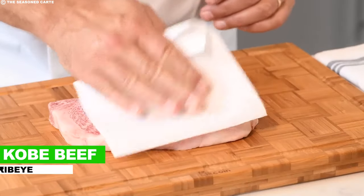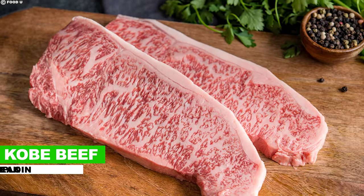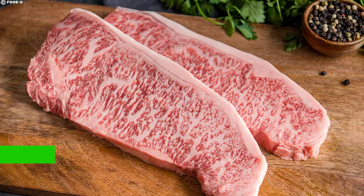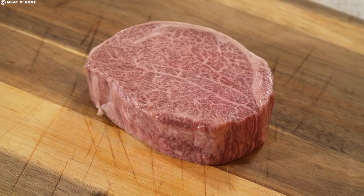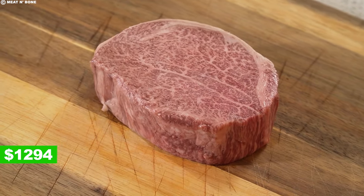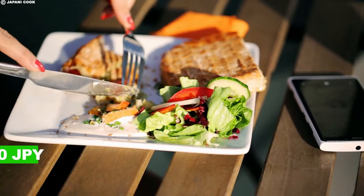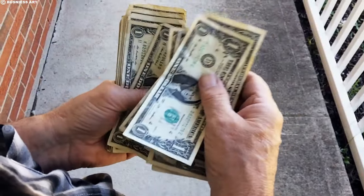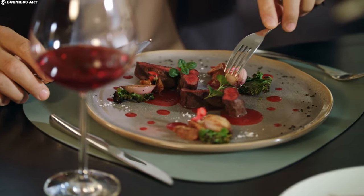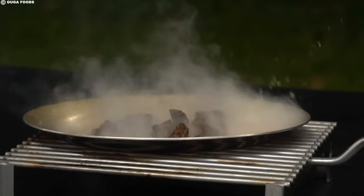A Kobe beef ribeye steak with rich marbling may command a staggering $349. Similarly, a Kobe beef strip loin steak could be priced at $329, while a Kobe beef filet mignon may range around $1,294. In Japan, where Kobe beef is a culinary treasure, a lunch special might cost around ¥5,000–¥8,000 (approximately $40–$65 USD), and a dinner experience could start at ¥8,000, escalating into the hundreds of dollars.